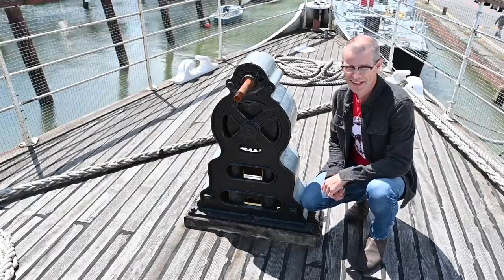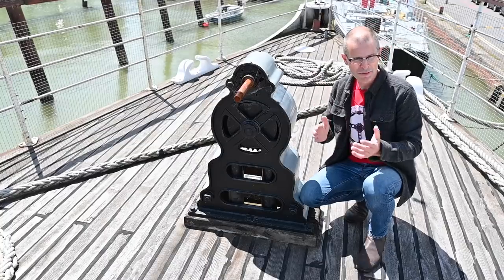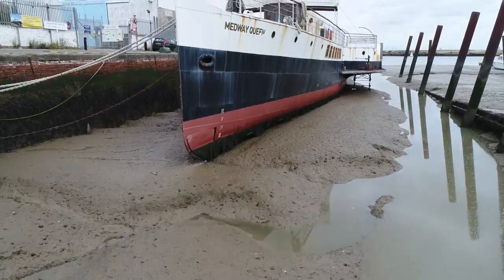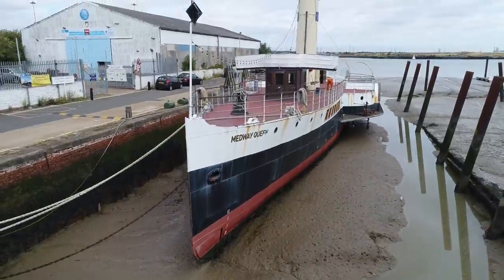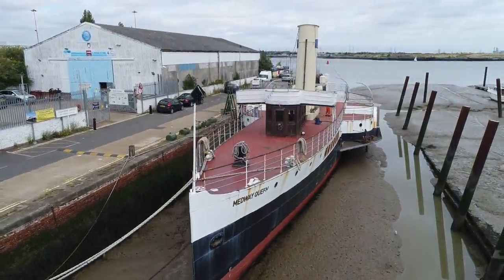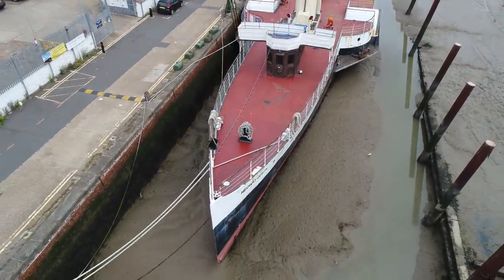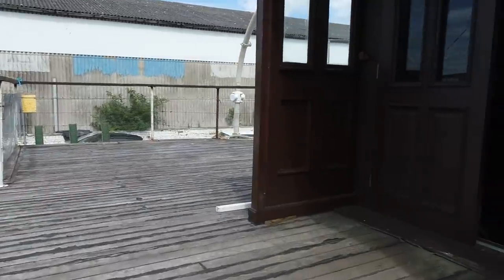In 1936 she had a minor run-in with a pier and the fore end had to be rebuilt, so they added a front rudder to make manoeuvrability a lot better in port, because the paddles only drive forwards and backwards, so turning is a bit of a mission. Interestingly the original 1923 ship's wheel is made of brass, but the 1936 forward wheel is made of wood.